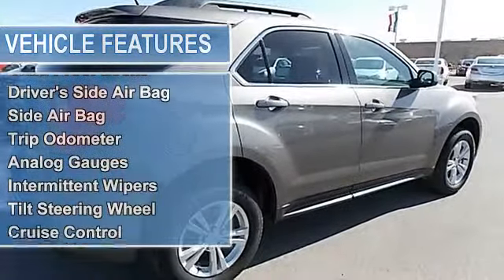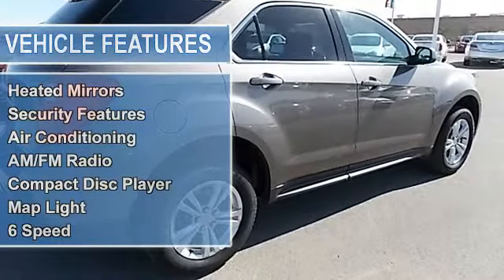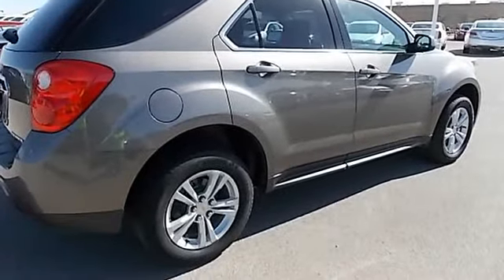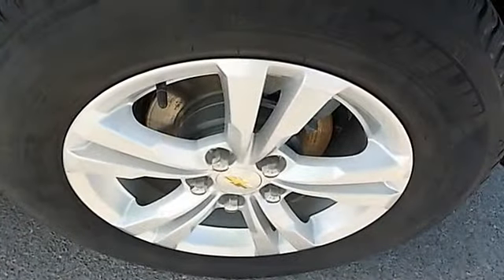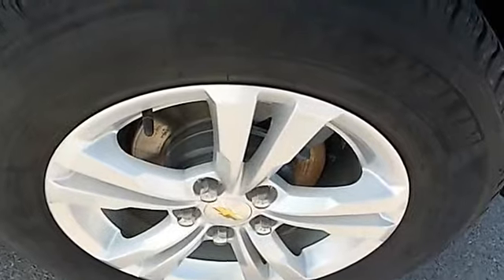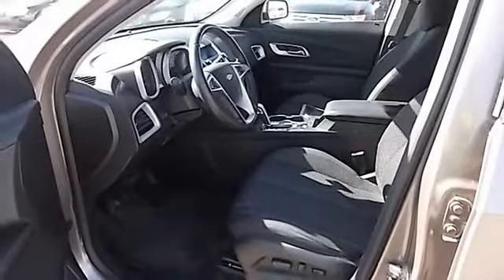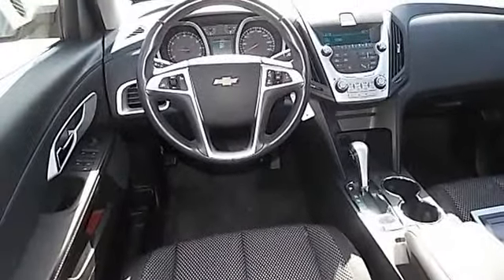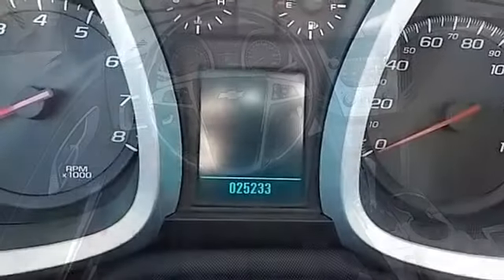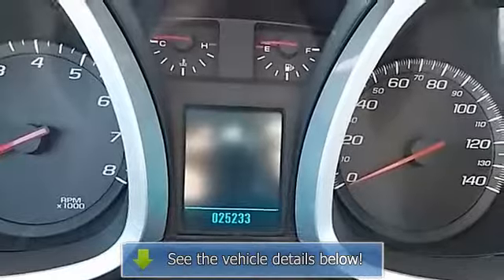Driver's side airbag, side airbag, trip odometer, analog gauges, intermittent wipers, tilt steering wheel, cruise control, power steering, power brakes, anti-lock brakes, heated mirrors, security features, air conditioning, AM FM radio, compact disc player, map light, 6-speed automatic transmission, traction control, passenger side airbag, rear window defroster, fold-down rear seat.